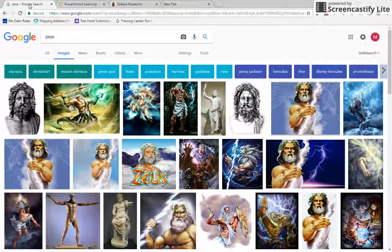So I just typed in Zeus, and this is what you see. It doesn't matter if you use Zeus or a lesser god, you're still going to see a lot of this cartoonish stuff. So I did Zeus and I did image search — you're going to find a lot of cartoonish stuff, and I want to get rid of that.